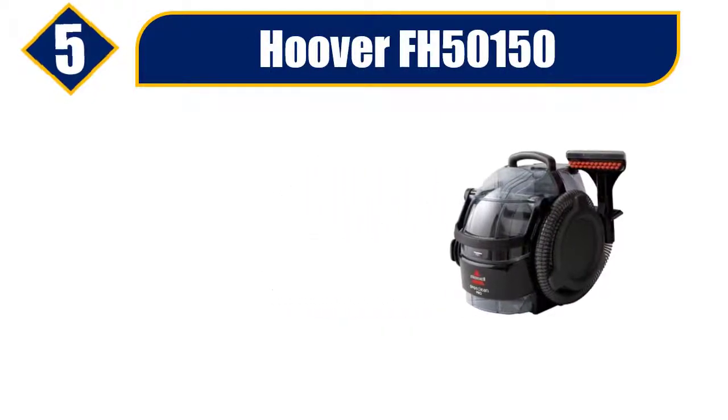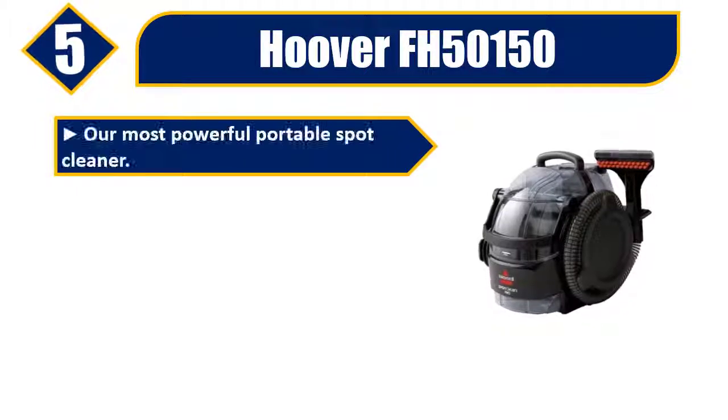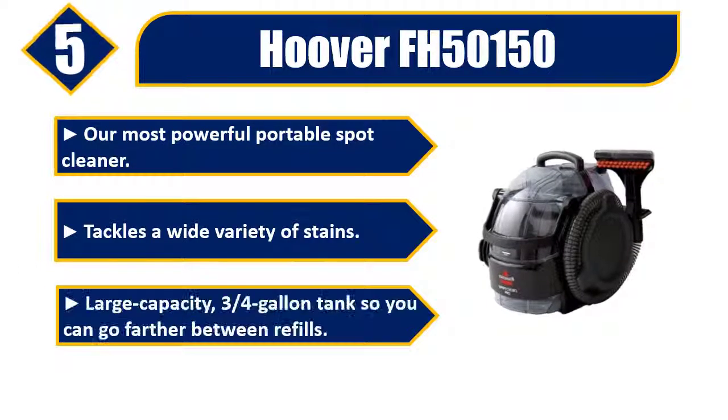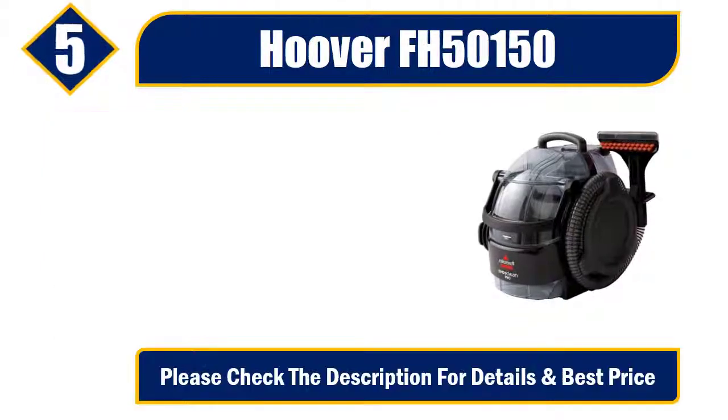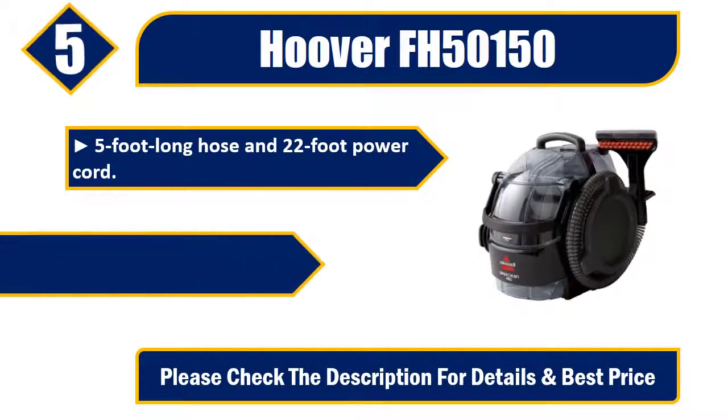Number five: Hoover FH50150, our most powerful portable spot cleaner. Tackles a wide variety of stains. Large capacity 3/4 gallon tank so you can go farther between refills. 5-foot long hose and 22-foot power cord. Professional grade formula. Please check the description for details and best price.